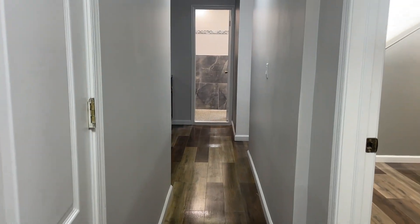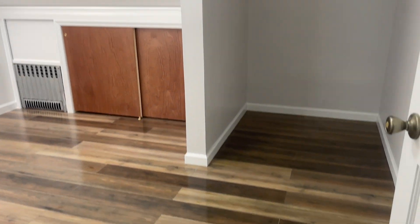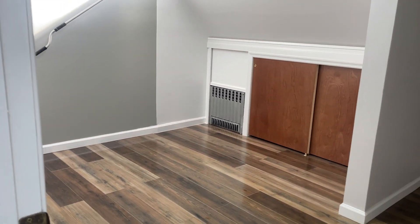It's a very interesting, flexible layout — a little bit different. It can be used as a one-bedroom with two extra rooms, or as a two-bedroom with the living room.